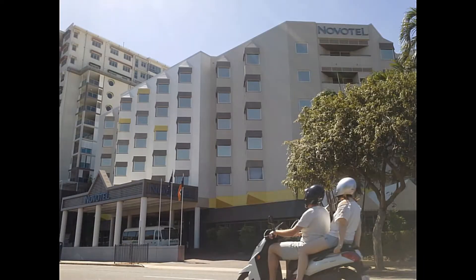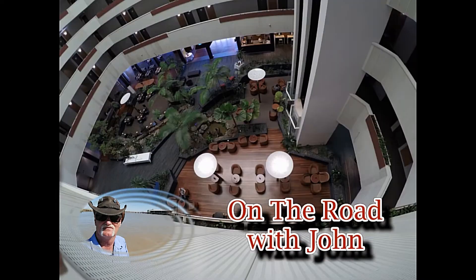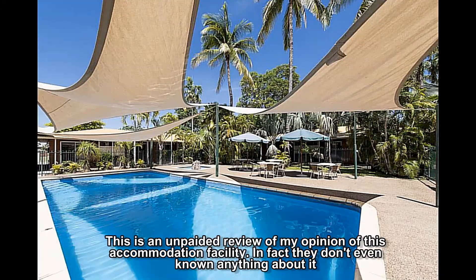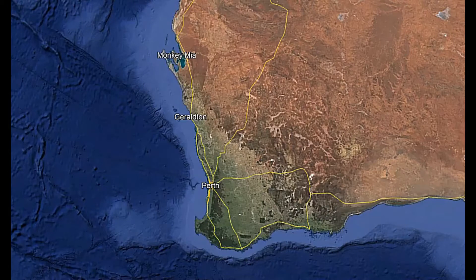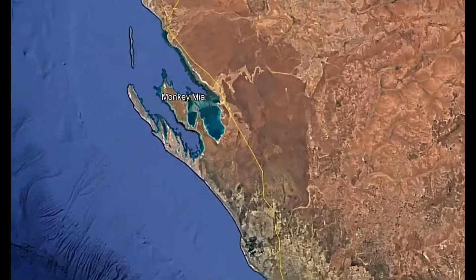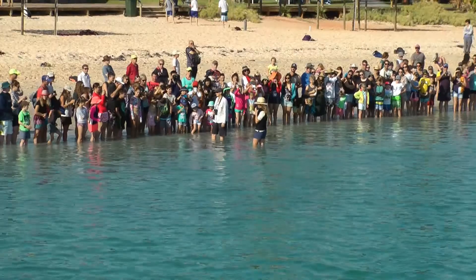It's time for another hotel review, but this one's going to be a little bit different. Monkey Mire is about 860 kilometres north of Perth and is a popular destination for winter holidays, and is well known for its dolphin feeding.